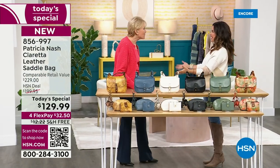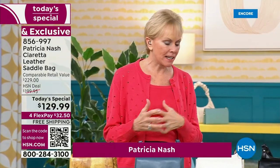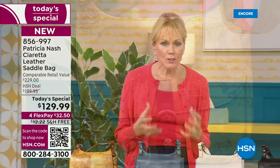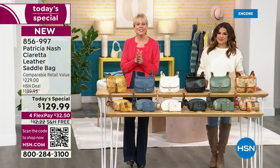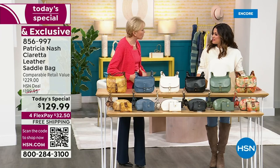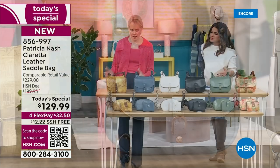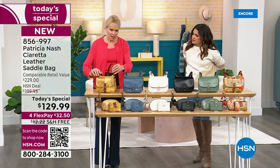Patricia joins us and explains: this bag was inspired by customer feedback — write-ins, calls, and posts on social media. Customers loved one of the most popular bigger bags in the Patricia Nash line but wanted something a little bit smaller, more everyday, yet still able to fit a lot. Not clunky and big, but with all that functionality and comfort.